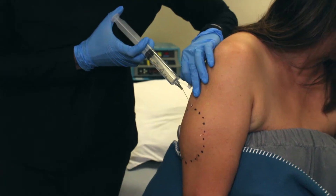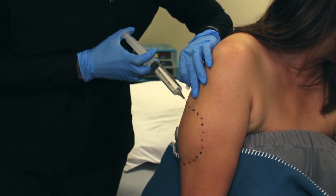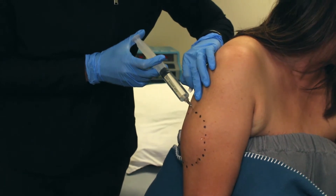Hi everyone, today we are going to show you a video of a lipoma, which is a fatty tumor — not the bad kind of tumor, it's an okay kind of tumor. It just keeps growing and growing in this patient's arm, which is very unaesthetic, bothers her a lot, and she wants to have it fixed.